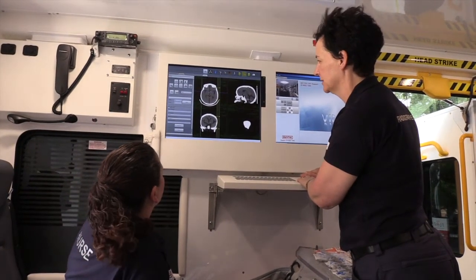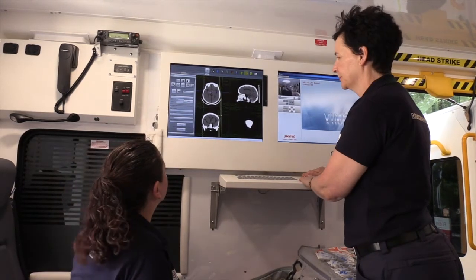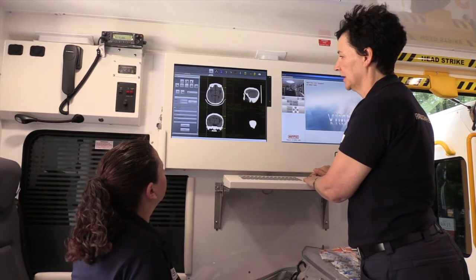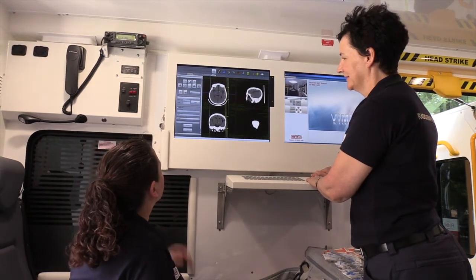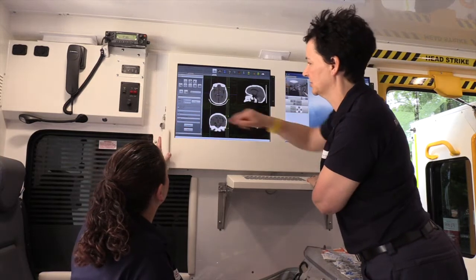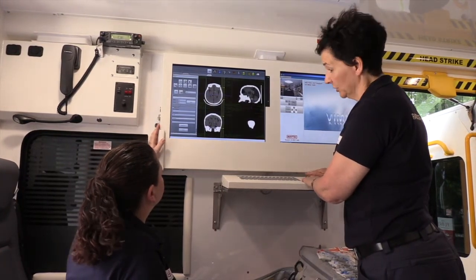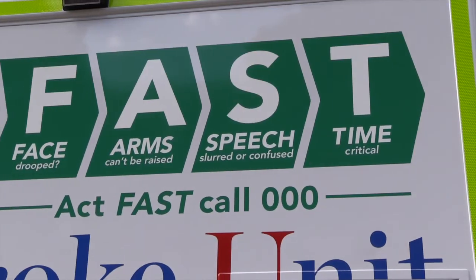This first scan will allow the specialist to decide which type of stroke they're dealing with. Then we can inject what's called a contrast agent into a vein and do another scan while the contrast agent is in the blood vessels in the brain. This gives very valuable information to the specialist and helps them to make a quick accurate diagnosis, and also helps to decide the most appropriate hospital to take the patient to.